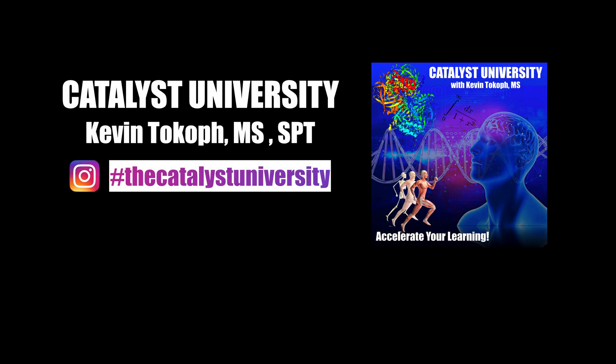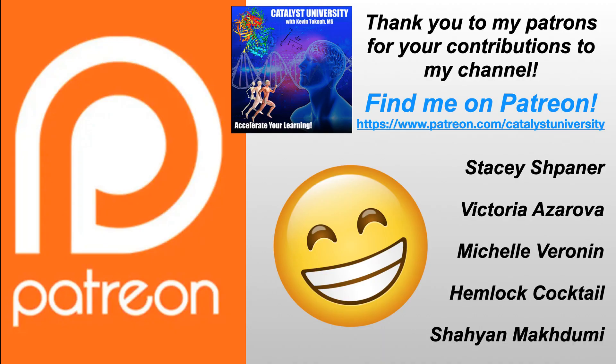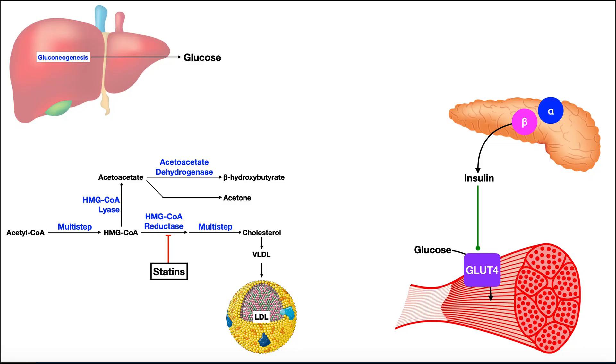Welcome back to Catalyst University. My name is Kevin Tokoff. Please make sure to like this video and subscribe to my channel for future videos and notifications. A big thank you to my patrons on Patreon. In this video and the next few videos, we're going to be doing overviews of drugs that affect the endocrine system. In this video, we're going to be looking at drugs used to treat diabetes — all the drugs besides insulin.